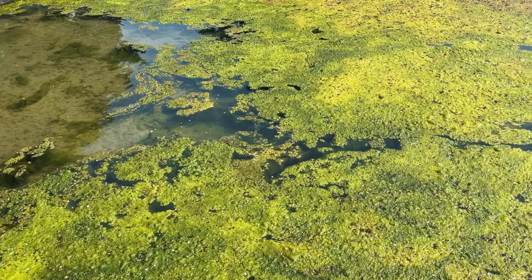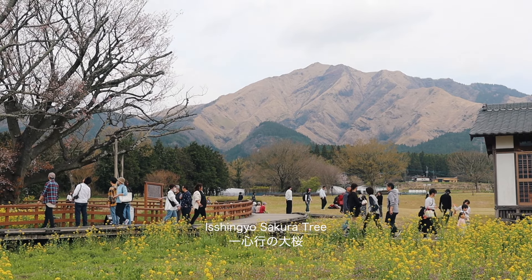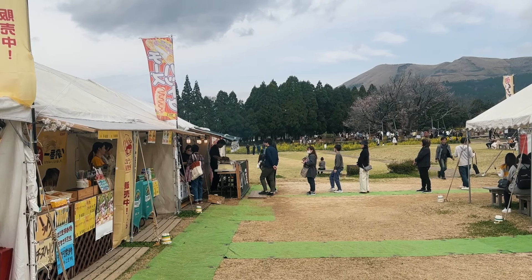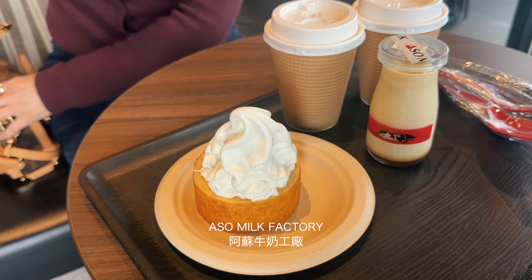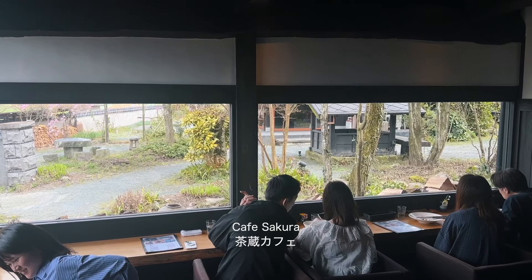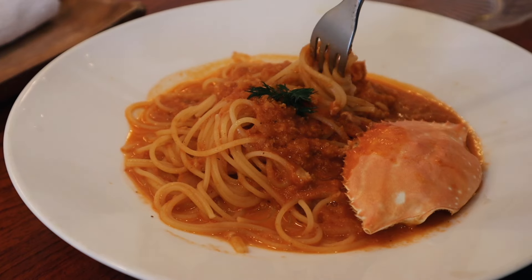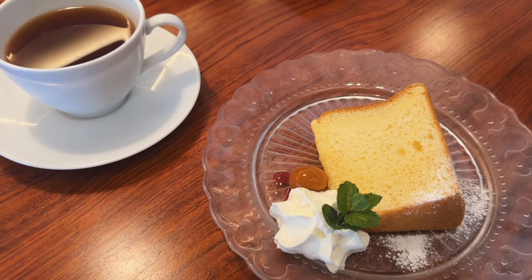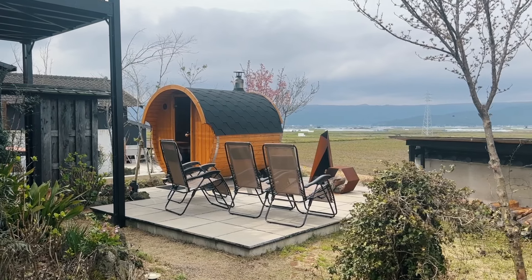The weather looked amazing the next day, so we first headed to Ishingyo Sakura Tree. It wasn't fully bloomed then, but it would have looked so magical if we came at the right time. Next was Aso Milk Factory for some decadent desserts before heading over to Cafe Sakura for lunch. It's a charming restaurant in an old Japanese house overlooking the fields. The cafe serves set meals and pasta with coffee and desserts — I highly recommend ordering their sponge cake, which was so light and airy and paired perfectly with tea.